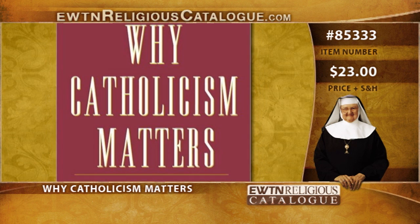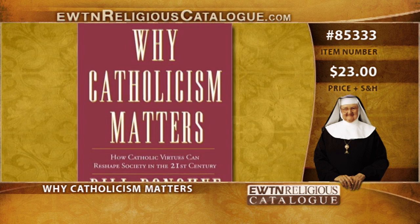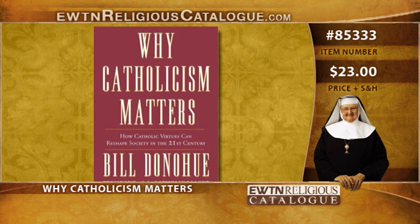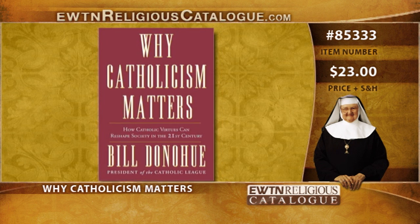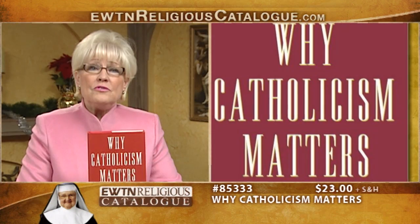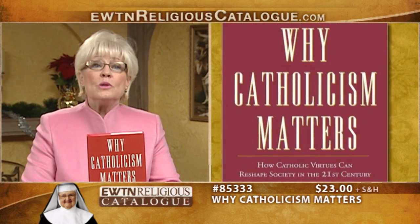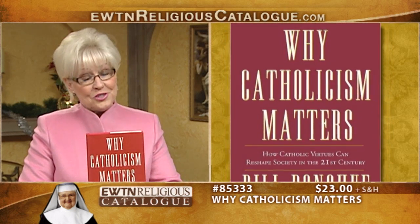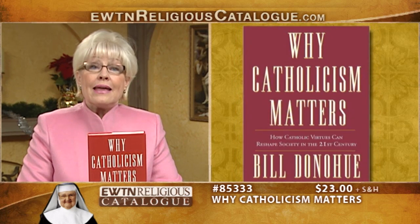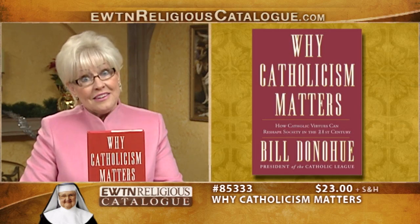And here is the book Why Catholicism Matters: How Catholic Virtues Can Reshape Society in the 21st Century by Bill Donohue. Always willing to speak his mind and put up the good fight, Bill Donohue, the president of the Catholic League, reminds readers of the great wealth of charity and wisdom that exists in the Catholic tradition. Dr. Donohue explores the four cardinal virtues — prudence, justice, fortitude, and temperance — and shows us how the church's best attributes can be applied to solve many of the biggest problems society must confront today and in the future.